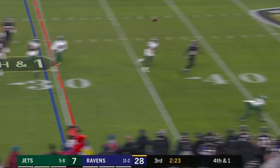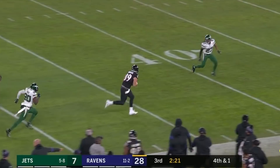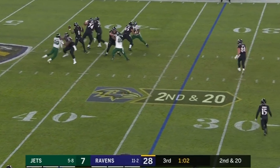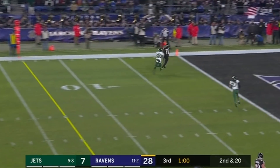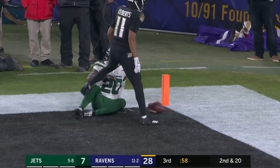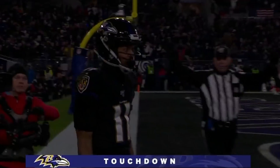Jackson floats it, he's got Andrews — first down, plenty more. Second down and 20, now the pass to the end zone caught for the touchdown Baltimore.